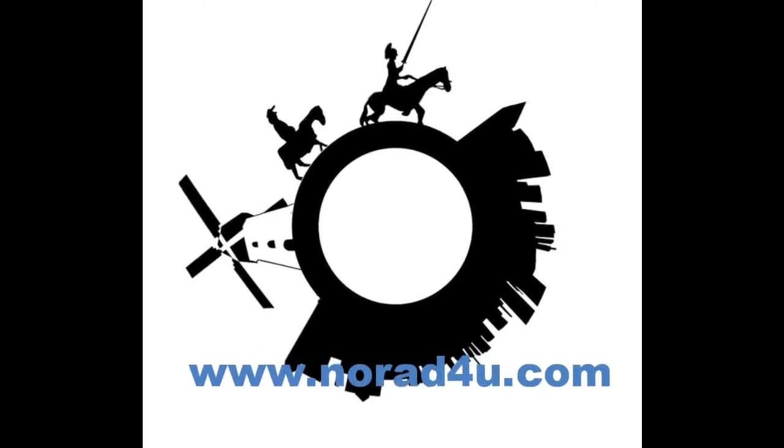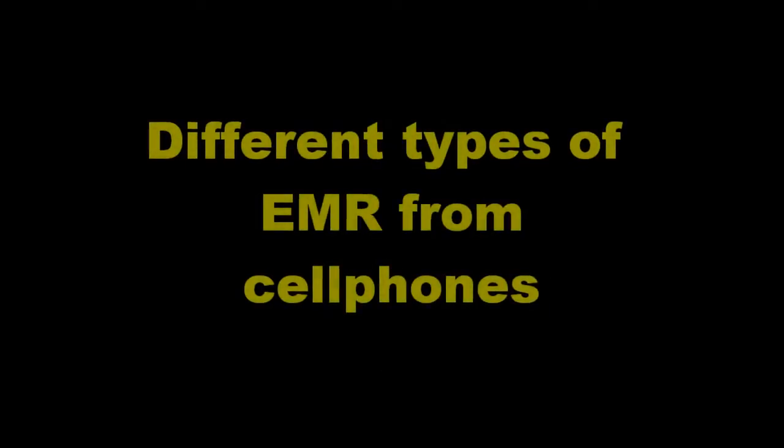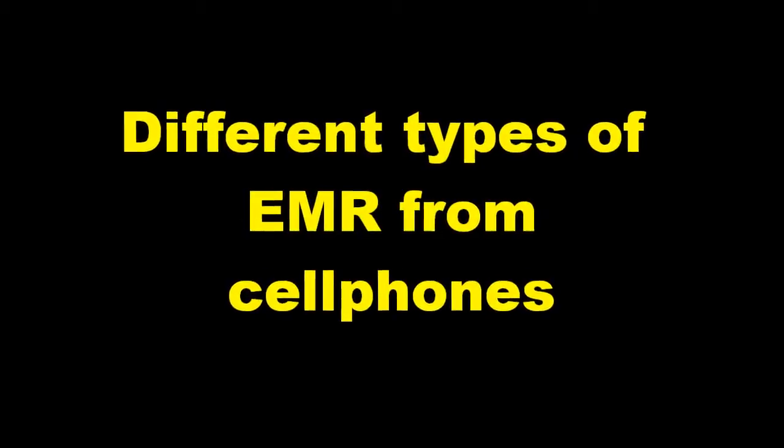Welcome to www.knowwhat4u.com. Today's presentation is about different types of electromagnetic radiation from cell phones.